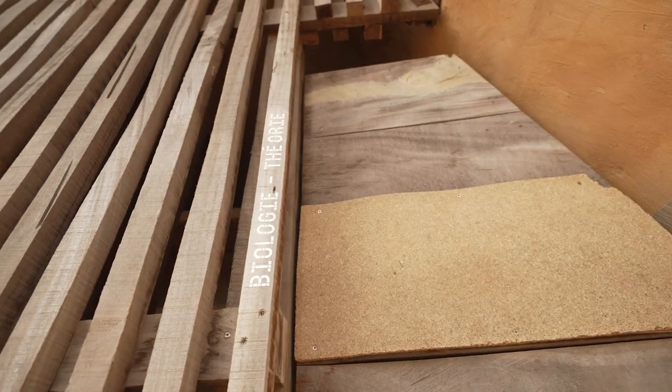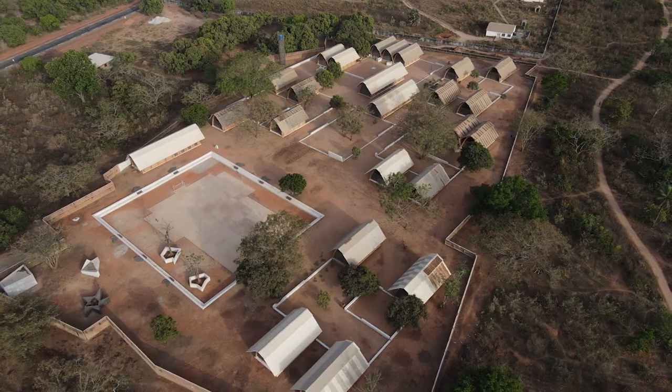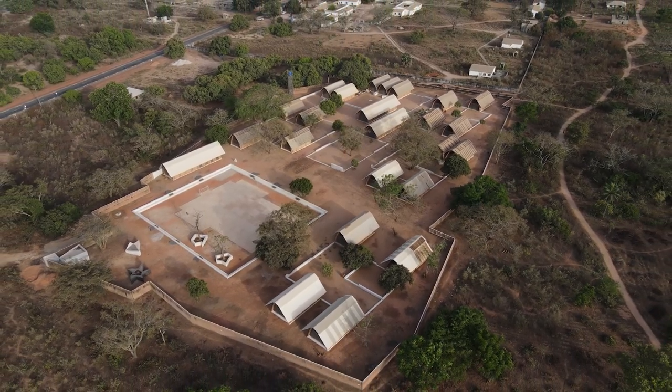The use of material that is local, that is from the plot, is one of the keys for this integration of the building in the landscape.